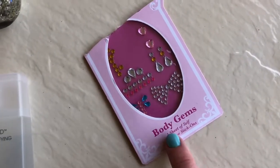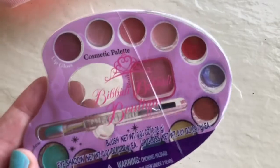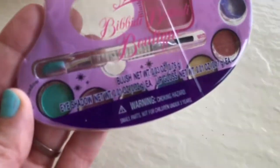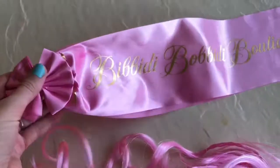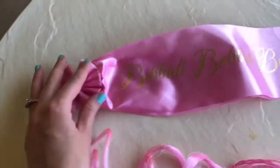Here are the stickers that they put on her face — she got to keep the rest of them. Here is the makeup palette, which was really fun to keep because it has lip gloss and eyeshadow. We have these cute little stickers that say Bippity Boppity Boutique. Here is the sash that they gave her — it's got this cute little bow on it.